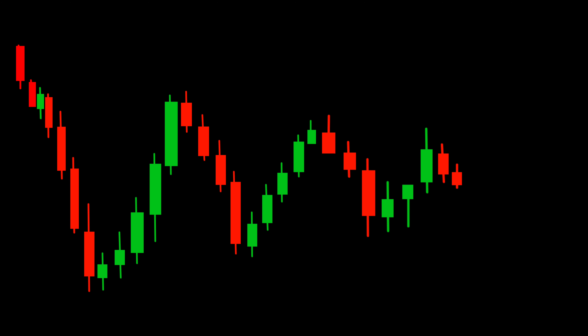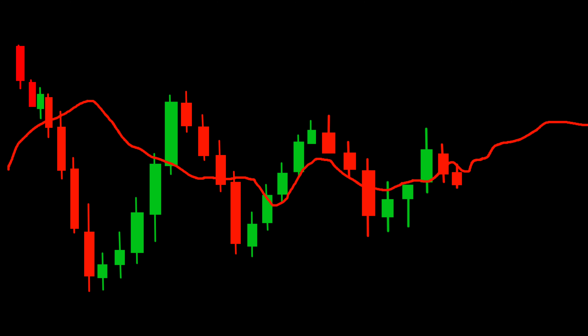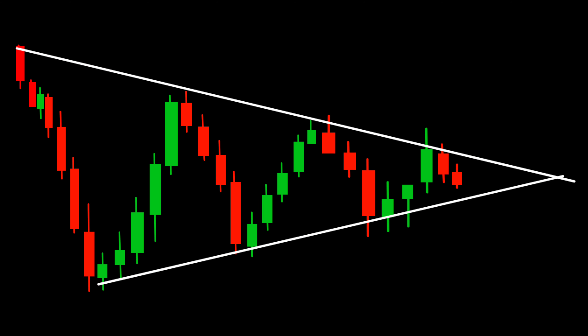Now, let's talk strategy. One effective approach is to use the exponential moving average, EMA, on the 1-hour time frame. Use the EMA with a period of your choice, such as 20, to capture the short-term trend. The strategy involves waiting for a breakout above or below the upper or lower trend line of the triangle.